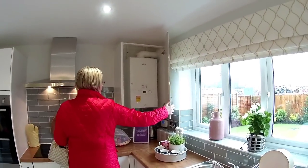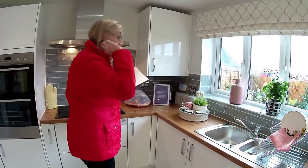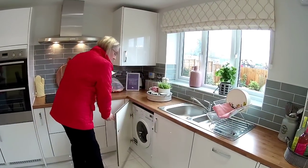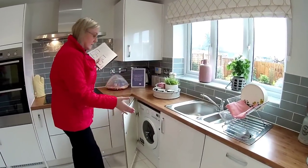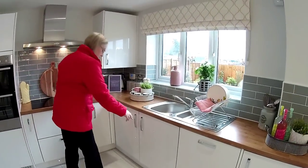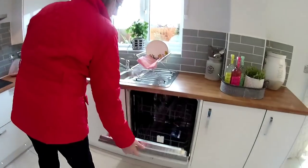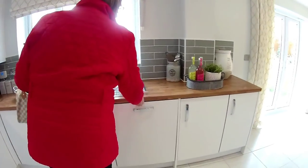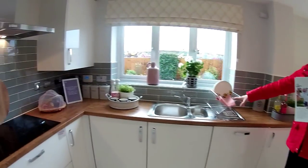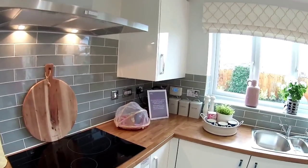There's your boiler - you need it today because it's absolutely freezing; we are a week before Christmas. There's your washer and dryer all in one because there's no separate utility with this house. More cupboard space, your full-size dishwasher, and then some more cupboard space. One and a half bowl drainer, and a very nice window there overlooking the rear garden.